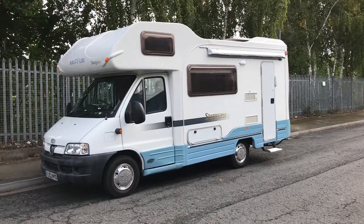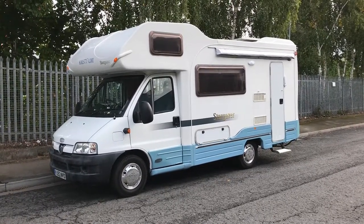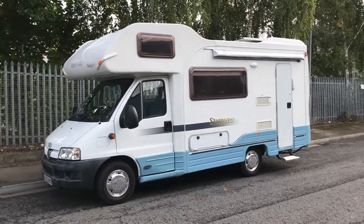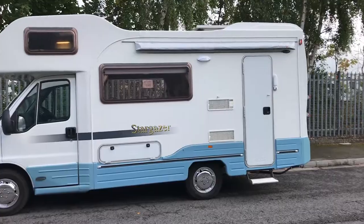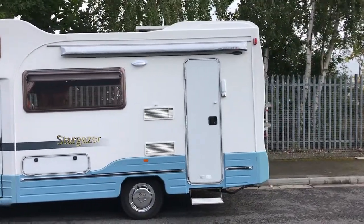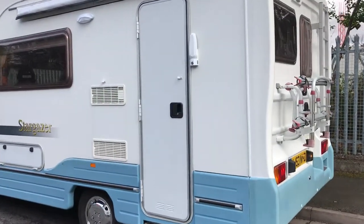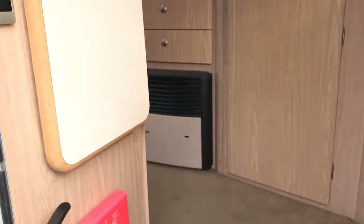Hello again and welcome to WeBuyAMotorcaravan.com. Today we have got an absolute stunning version of the AutoCruise Stargazer. This is a 2003 53 on the Peugeot 2 litre engine. As you can see it's got solar panel, awning, bike rack, roof ladder, and lovely nice blue skirting.